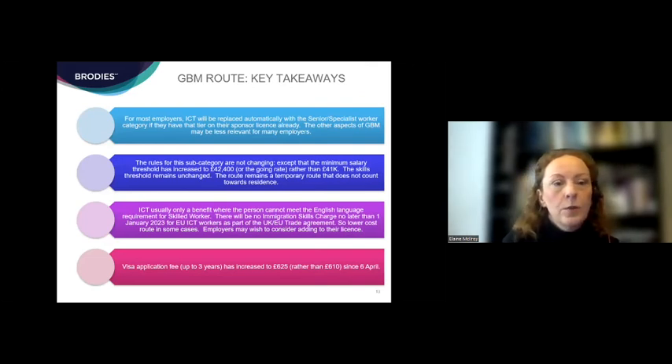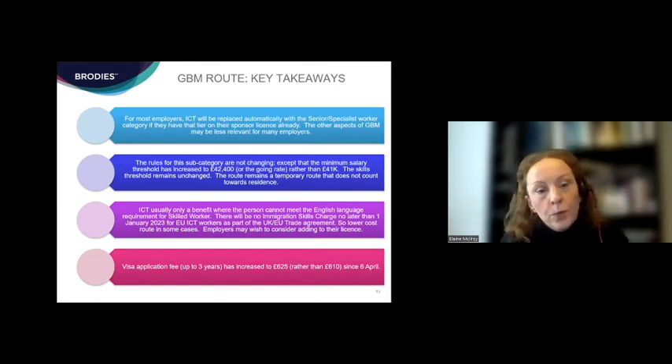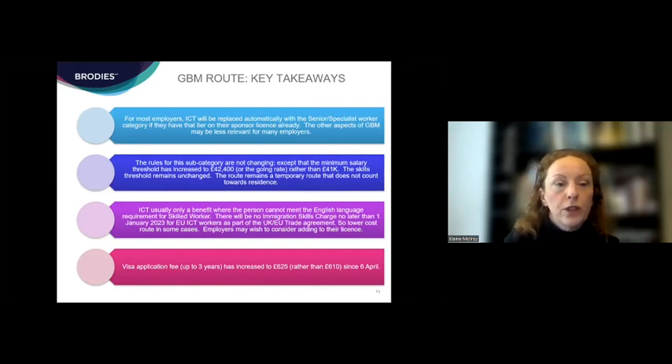Key takeaways on the global business mobility route: for most employers, the replacement of ICT with the senior or specialist worker category is the most relevant change — this will automatically move over on their sponsor licence to include the new branding. The other subcategories are fairly specialist. The key takeaway is that most of the rules are not changing for the senior or specialist worker category — highly skilled jobs, minimum salary tweaked slightly — and it remains a temporary category not counting towards residence, so mainly suitable for temporary assignments to the UK.